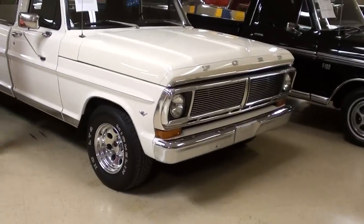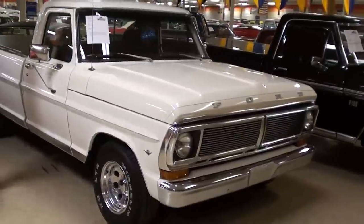Hey guys, coming to you from Gateway Classic Cars over here outside of St. Louis, Missouri. And I thought you'd like a look at this 1972 Ford F100.